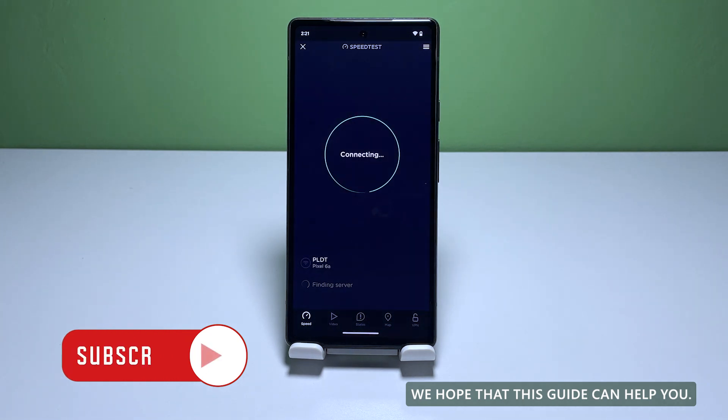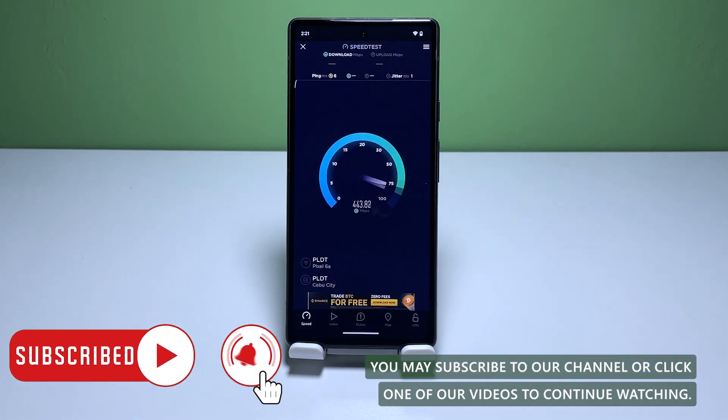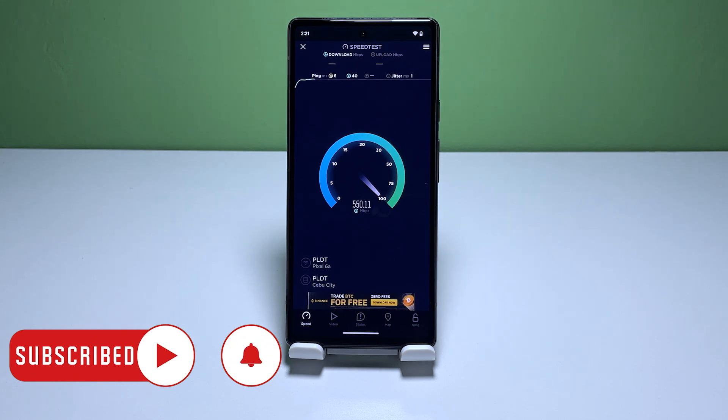We hope that this guide can help you. You may subscribe to our channel or click one of our videos to continue watching. Have a great day. Bye-bye.